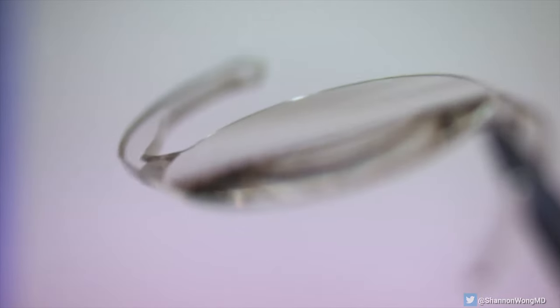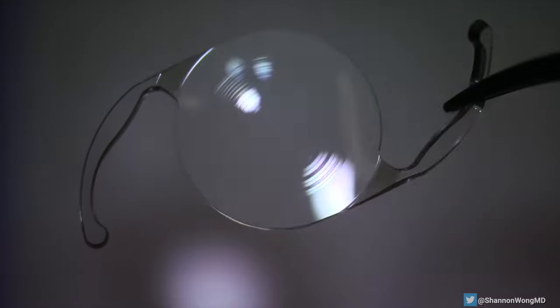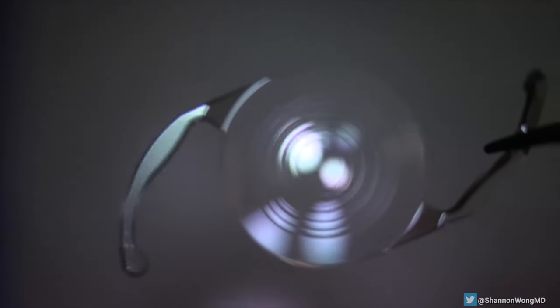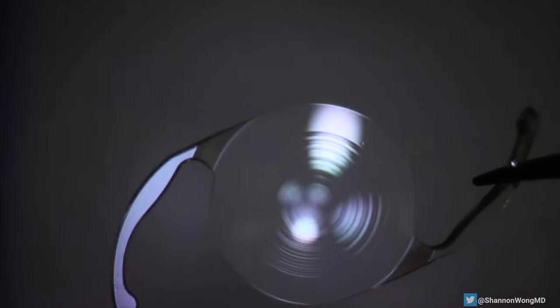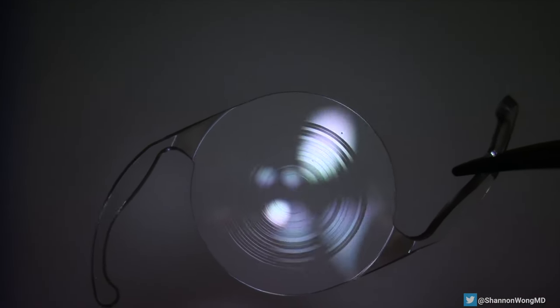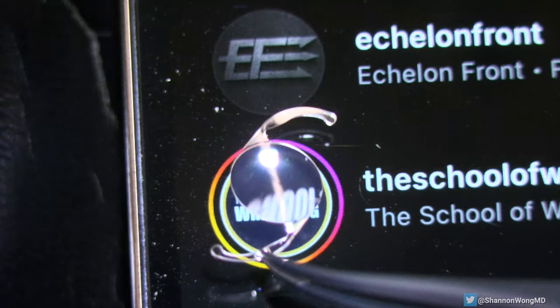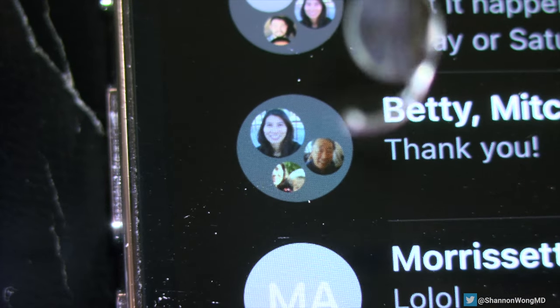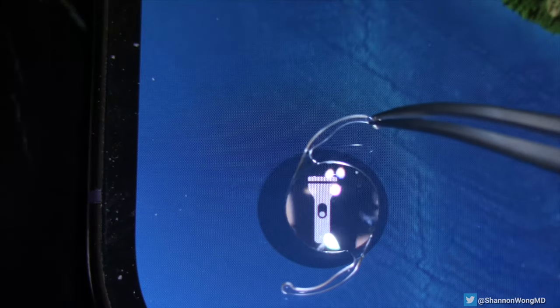Our natural lenses inside of our eyes that we're born with are about 4 to 5 millimeters in thickness by the time we reach age 50. For scale, this is the size of the lens implant compared to a penny, an Instagram icon, a text message icon on my cell phone, and the flashlight button on my iPhone.